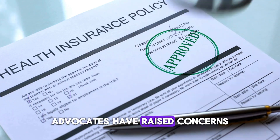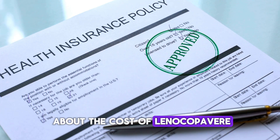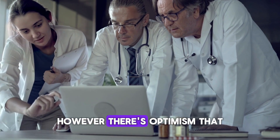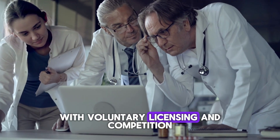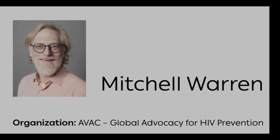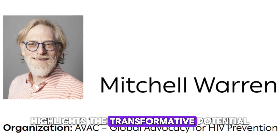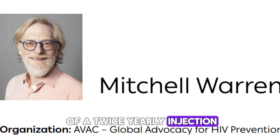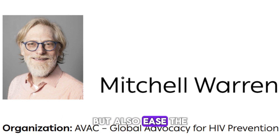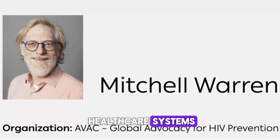Advocates have raised concerns about the cost of lenocapivir for prevention, given its current price for treatment. However, there is optimism that with voluntary licensing and competition, the price could become more affordable. Mitchell Warren from AVAC highlights the transformative potential of a twice-yearly injection, noting it could not only improve individual adherence but also ease the burden on overextended healthcare systems.